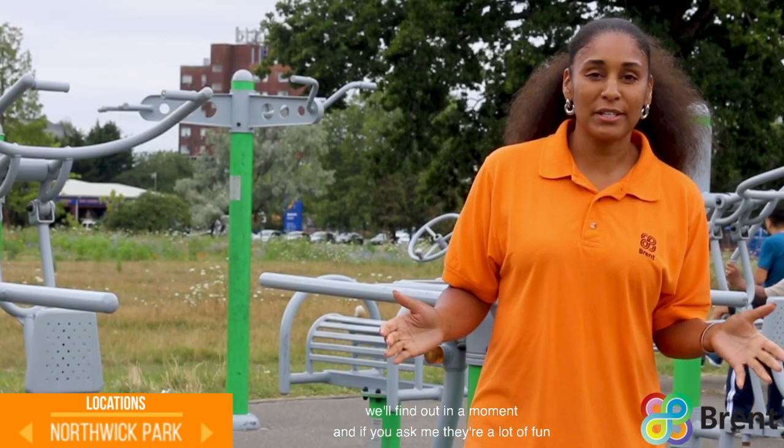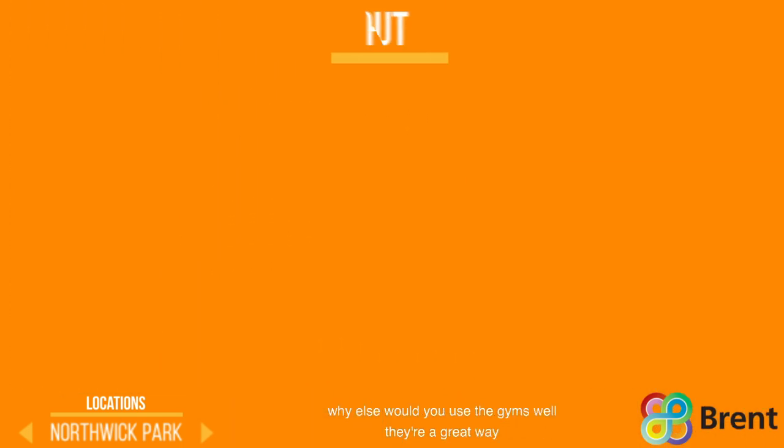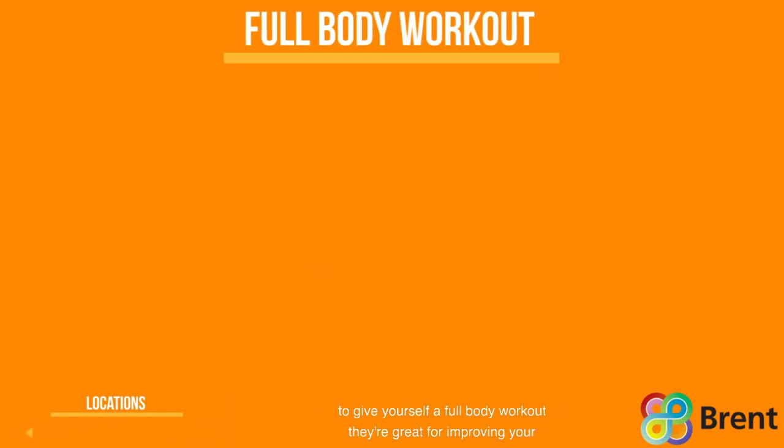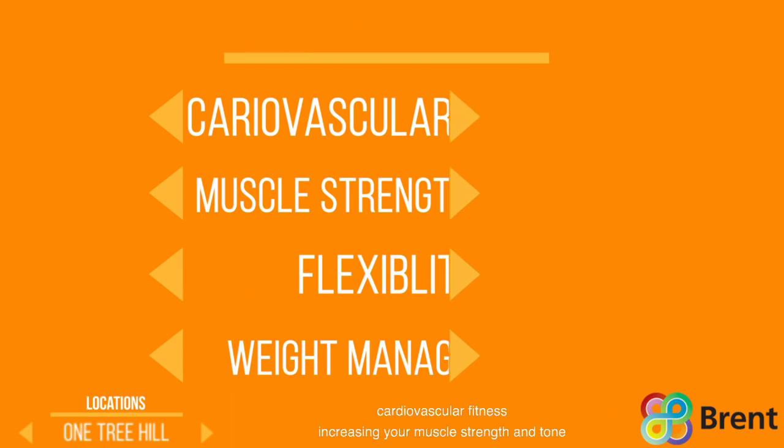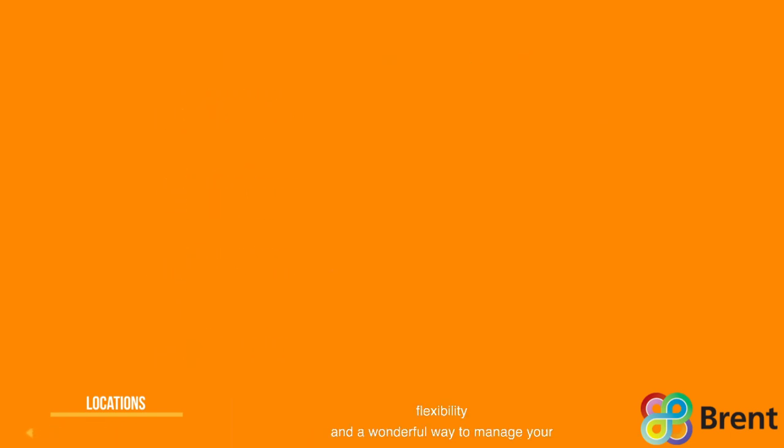Why else would you use the gyms? Well, they're a great way to give yourself a full body workout. They're great for improving your cardiovascular fitness, increasing your muscle strength and tone, flexibility, and a wonderful way to manage your weight.